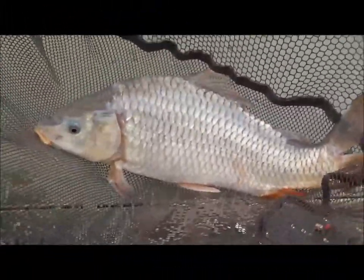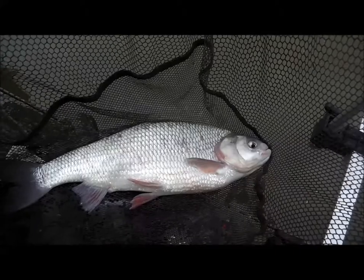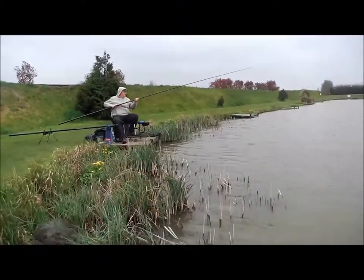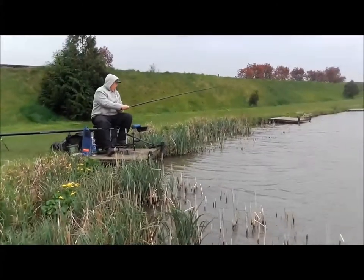Here we go, a nice little carp caught in the margins on a nice big bunch of worms. Looks like it might be some sort of hybrid. I'd say it's probably about a pound and a half, maybe two pounds, fishing the margins. And I think it might be a chub — is it mate? I think it is mate, yeah.